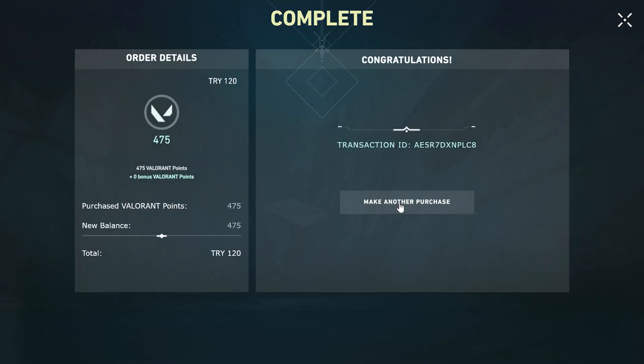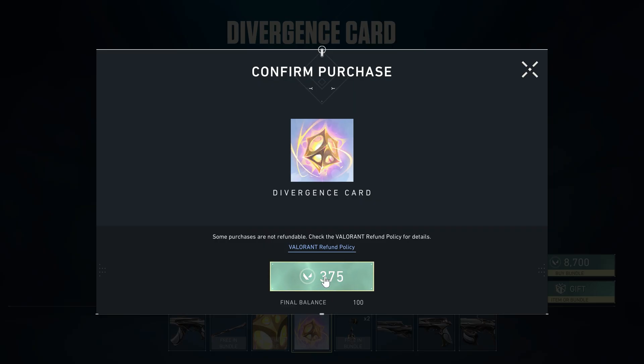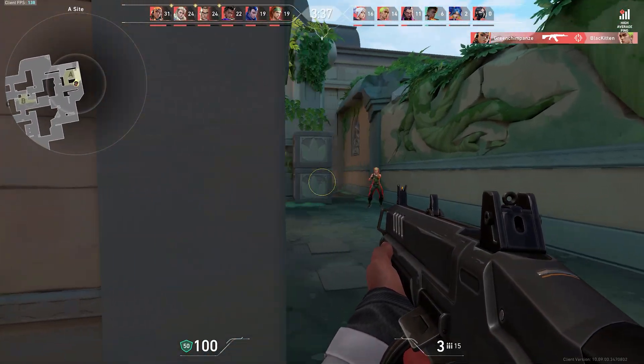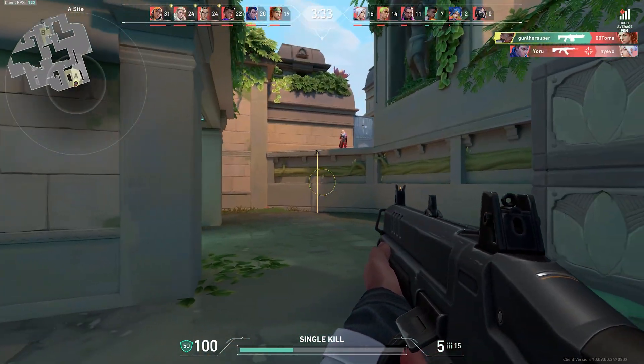Now it's done. As I said before, buy more points at once and you will get bonus points. After that you can go to the store and buy something using these Valorant points. Also, you don't have to use any VPN, and as I said you can normally play Valorant if you are from Europe or the Middle East. In this video I showed how to change your Riot Games account region to Turkey and buy Valorant or League of Legends items much cheaper.